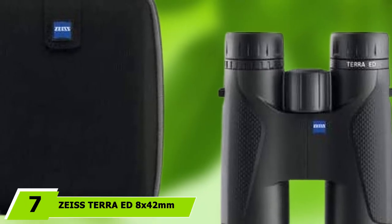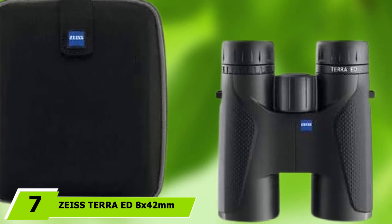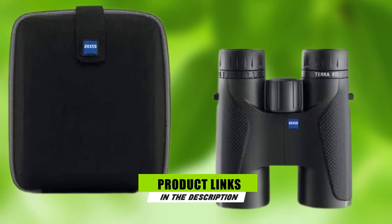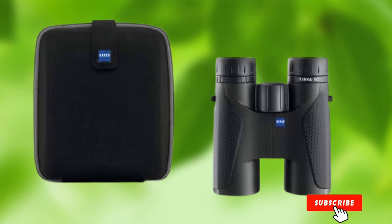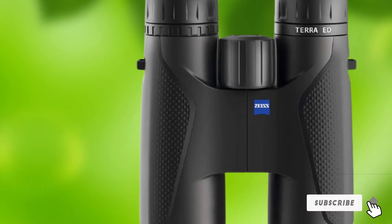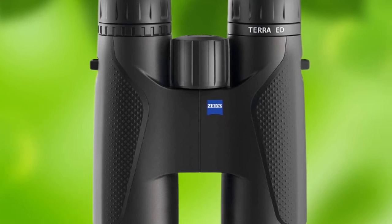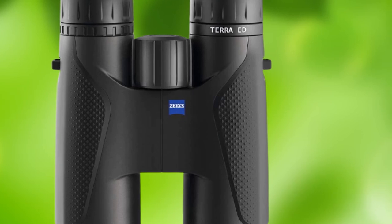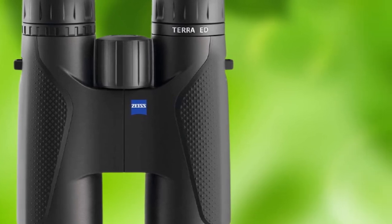Moving on to number 7, the Zeiss Terra ED 8x42mm binoculars. Zeiss optics, particularly their binoculars, are well-known for their high-quality lenses. Zeiss's mid-range Terra binos are made with ED extra-low dispersion glass from the famous Schott glass manufacturers — some of the highest-quality glass on the planet. Zeiss also utilizes a special hydrophobic multi-coating to produce brilliant, highly detailed images.